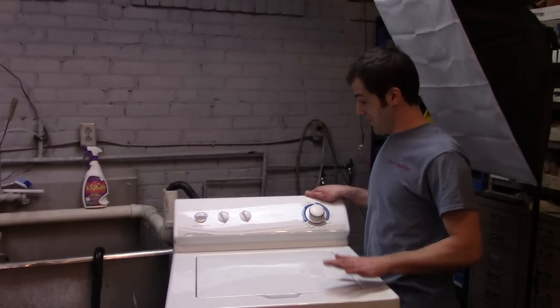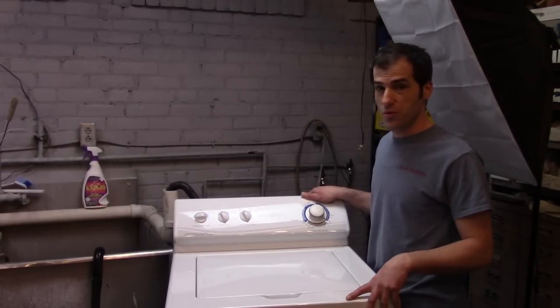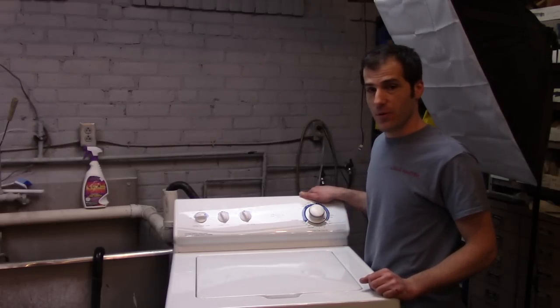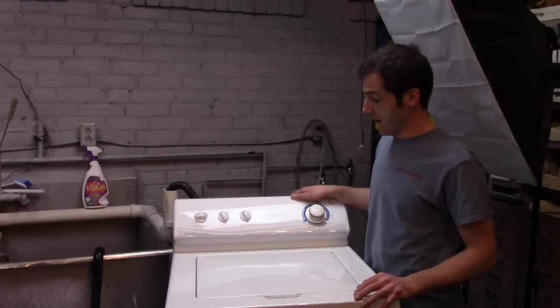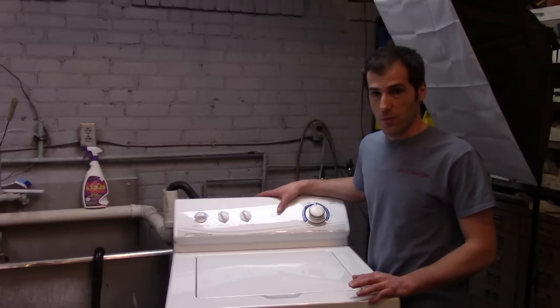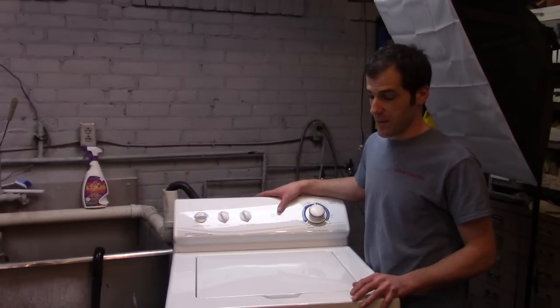Today we have a vintage — well, kind of vintage. This is a 2002 Maytag Dependable Care. It's actually labeled as a Maytag Performa, but it's the furthest from a Performa that you could ever get. This one was actually built in Newton, Iowa and is referred to as a Newton Maytag or a Dependable Care Maytag.